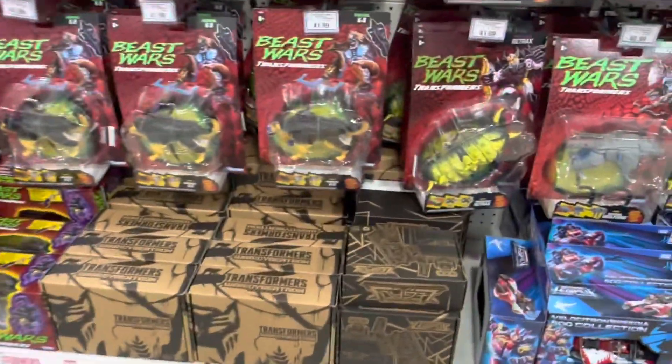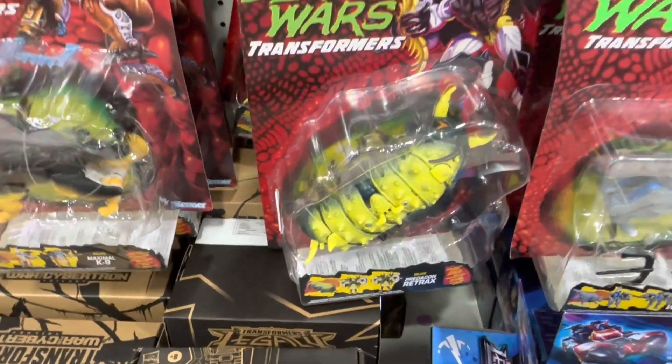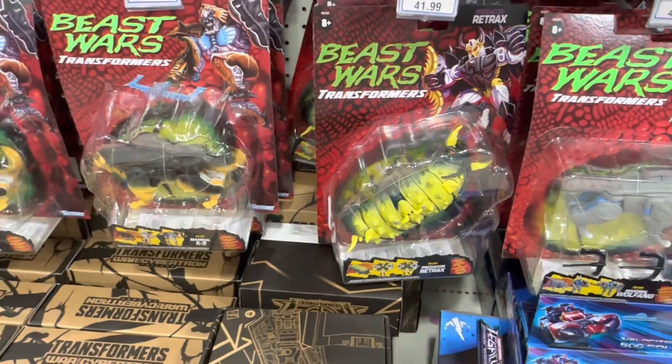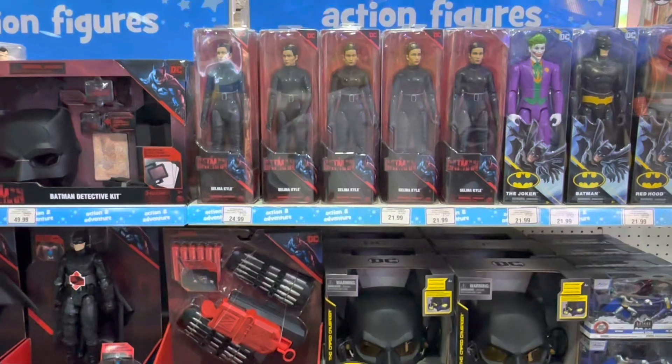So here's the Transformers section. I quite like this Beast Wars Predacon Rattrap toy — I had this years ago and I'd like to get it again, but not for $42. I'll wait for a sale at some point. Here are some of the leader class toys with Starscream and the Fallen.